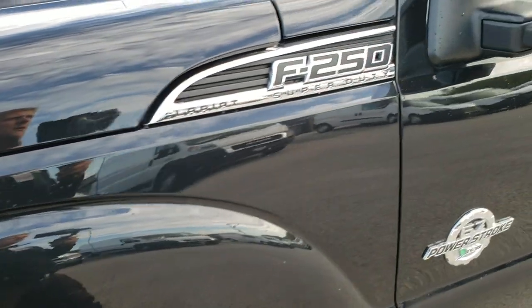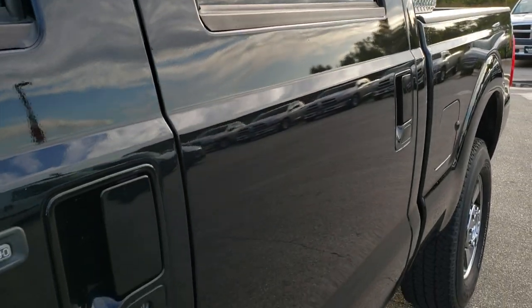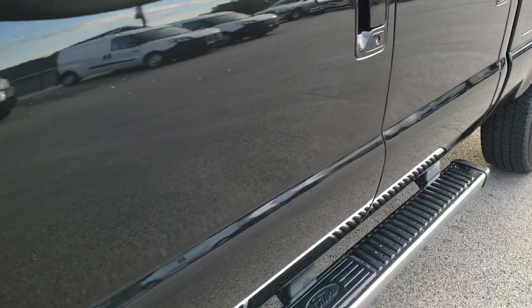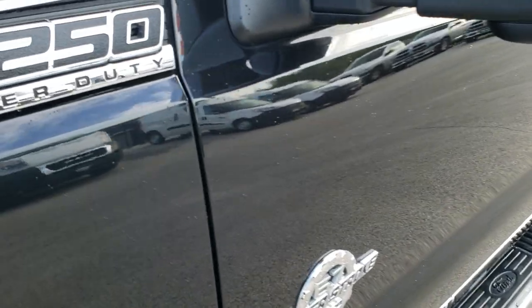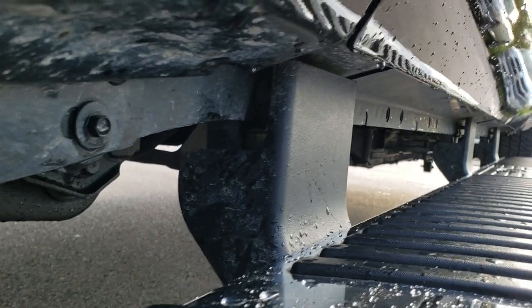Tuxedo black is the color. We shoot all of our videos in 1080p so if you have HD capabilities on your computer, tablet or smartphone device, turn them on right now because it's like you're right here looking at the truck with me — and definitely your best way to check out the vehicle before seeing it in person.